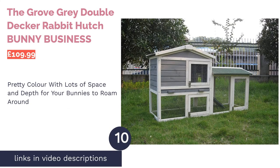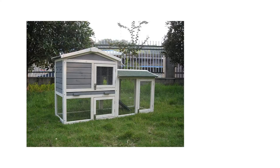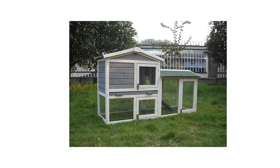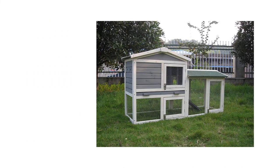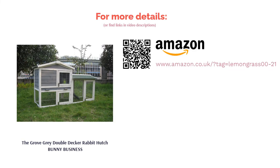The next product is the Grove Grey Double Decker Rabbit Hutch by Bunny Business. Another one from the UK's number one brand for hutches and runs, this double-decker hutch doesn't just look good — it offers great depth and ample space for your bunnies too. The grey finish is definitely unique and will look really pretty in any garden. Moreover, the wood itself is treated with anti-fungicidal animal and environment-friendly stain to withstand harsh elements. While there is a ramp included, some users have stated that it is too steep and unusable for larger pets, so you might want to consider this before purchasing.